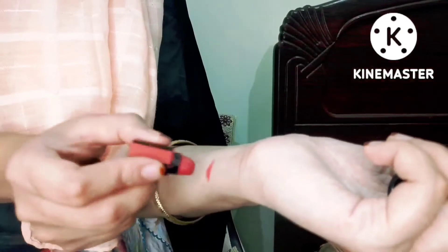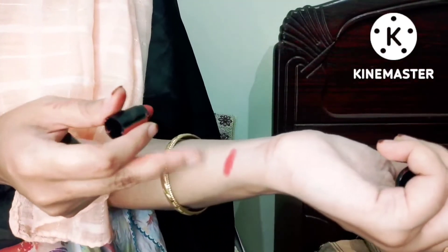I will show you how to use it. This is a beautiful shade. This is a very good dark color. Those who love dark colors can easily use it.